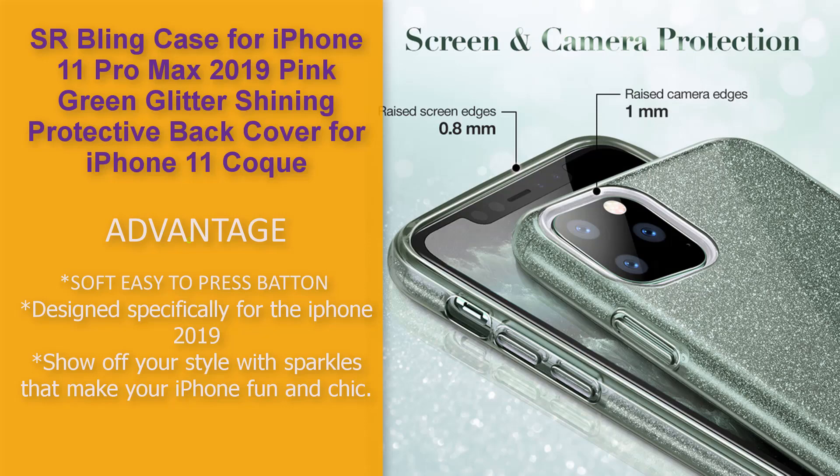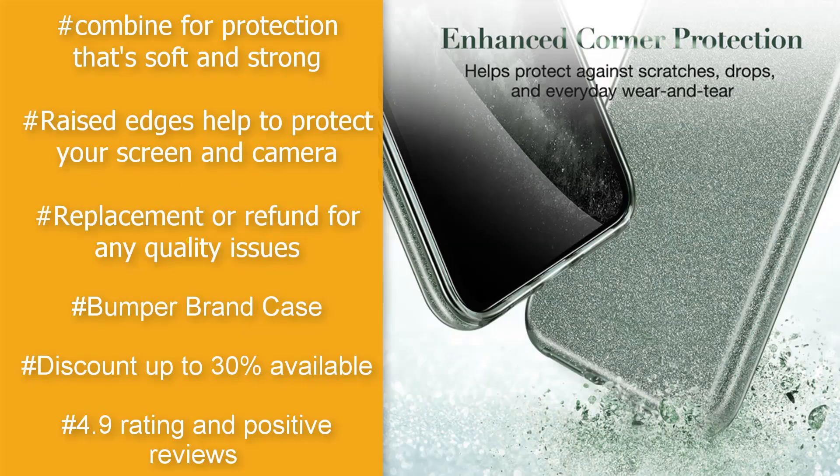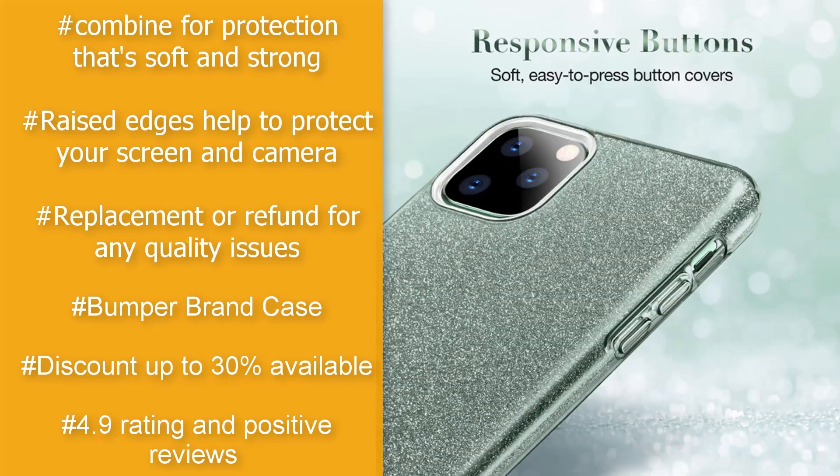Combined soft and strong protection. Raised edges help protect your screen and camera. Comes with a replacement or refund guarantee for any quality issues. Bumper case discount up to 30%, with a 4.9 rating and positive reviews.